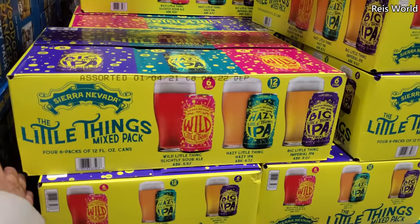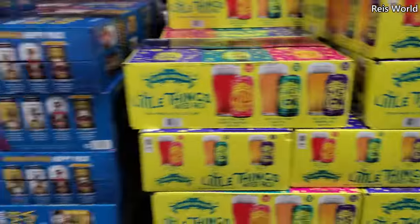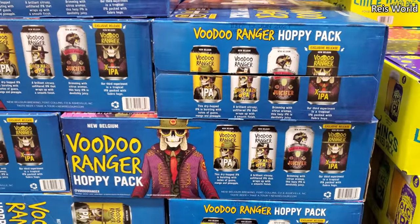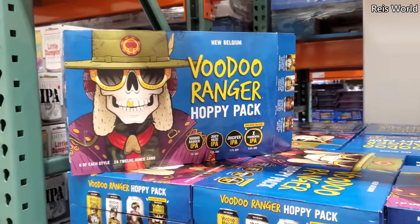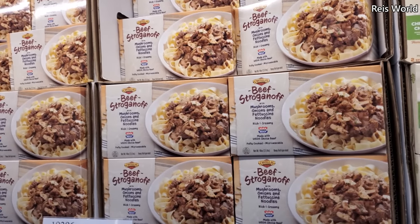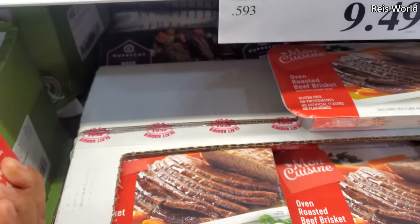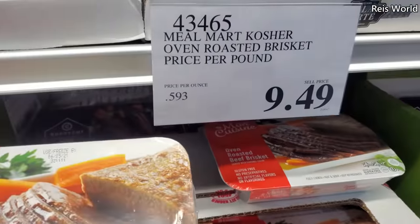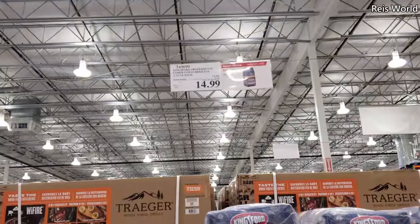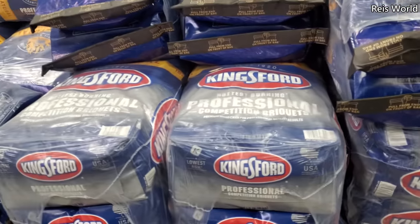$30 — The Little Things Mixed Pack. $31. $31. This is new — they have beef stroganoff for $14. Oven-roasted beef brisket — so like $9.49, this one will be $18.41. Hey, on sale right now $15 — $5 off, your limit is 3, and this ends on April 4th.